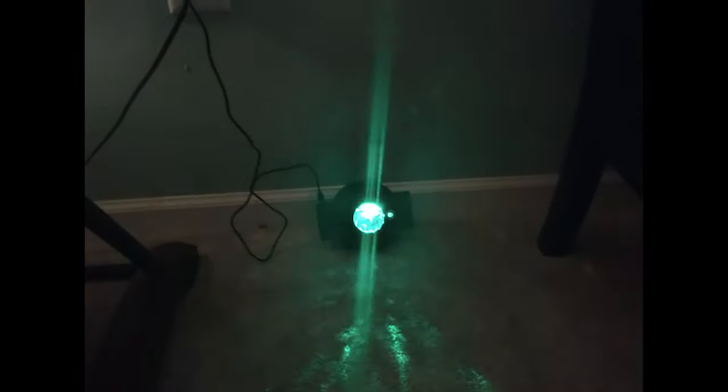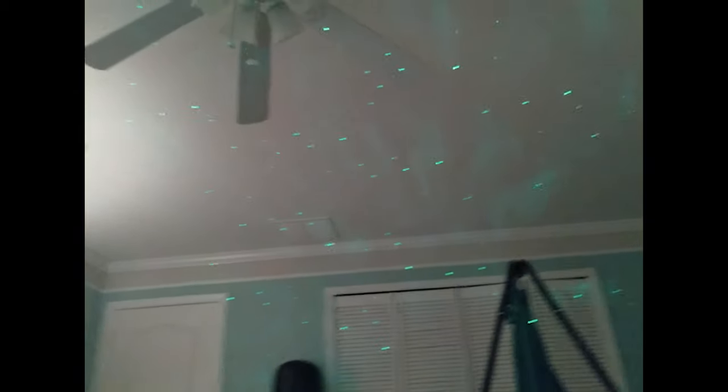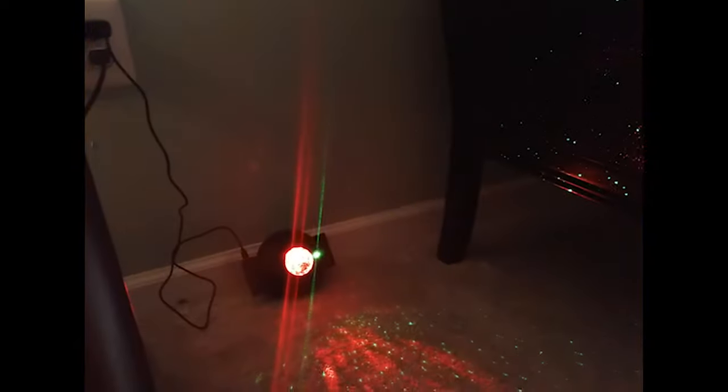Over here we've got my personal favorite, a light show projector. As you can see, it lights up the entire room with really cool, beautiful lights that change colors and give off a calming, mesmerizing effect. Something like this can double as both a sensory light and a party light, so it's also great for parties. It also comes with a remote, although I personally never use it.